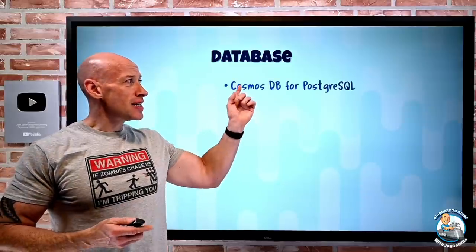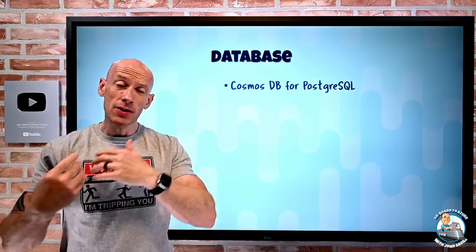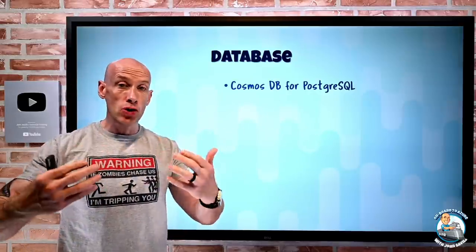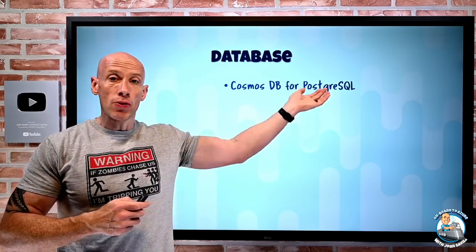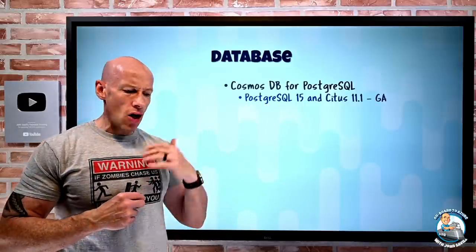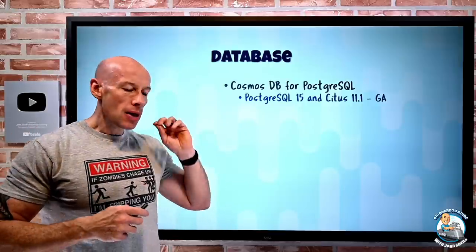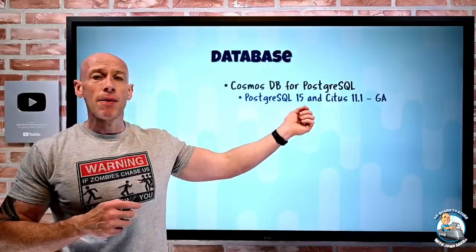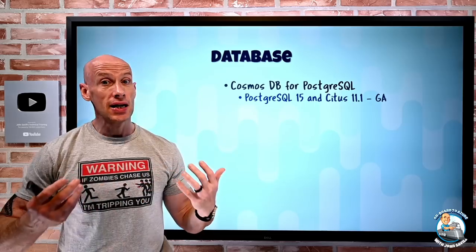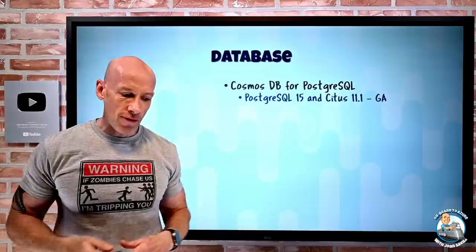On the database side, Cosmos DB for PostgreSQL — remember, what used to be Postgres Hyperscale has now moved into Cosmos DB. This is all about very high performance and capacity, using Postgres and Citus. Cosmos DB for PostgreSQL now supports Postgres 15, with a whole bunch of improvements over in-memory and on-disk sorting algorithms, better flexibility around expressions, and query performance. Citus 11.1 can now be used with both Postgres 15 and Postgres 14. It's the Citus layer that enables distributed tables, letting you shard data over multiple databases for very large scale and high performance.